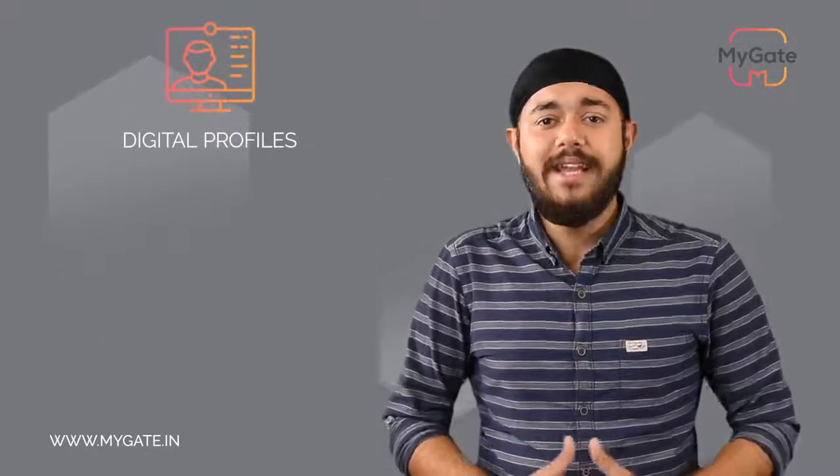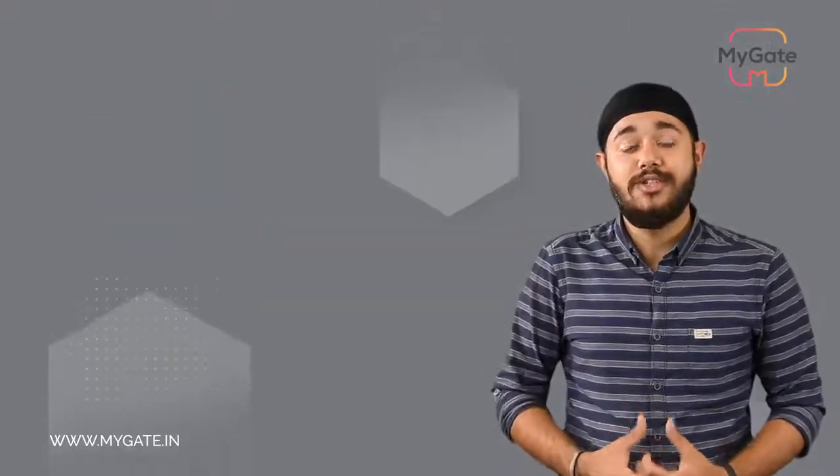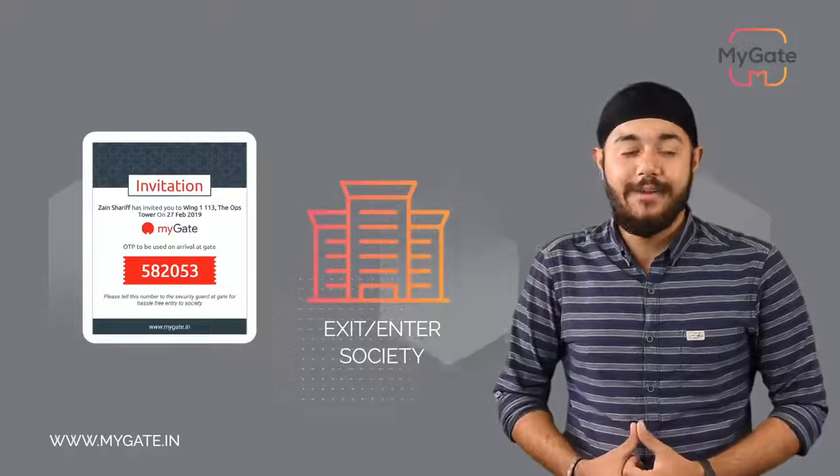Secondly, we create digital profiles of all your daily helps like cooks, maids, nannies, security guards, etc., after which we issue them a 6-digit unique passcode that needs to be used while exiting and entering the society on a daily basis.